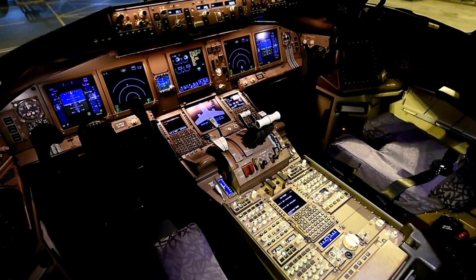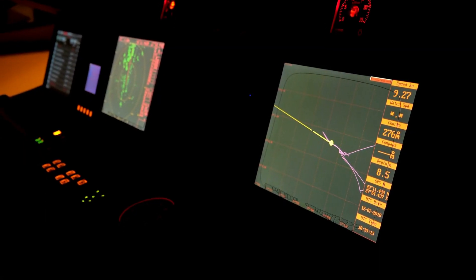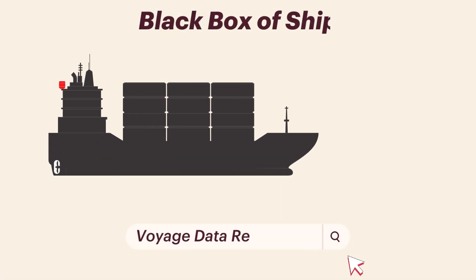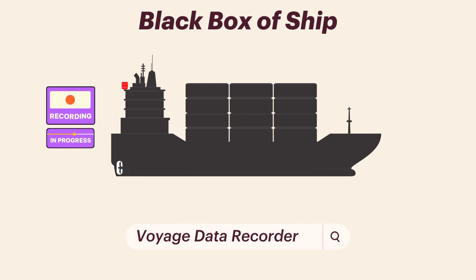You must have heard about the black box of a flight, which helps during accident investigation. But do you know there is something similar on a ship as well? It is called the VDR or Voyage Data Recorder, and it helps to record vital information related to the vessel's operation.